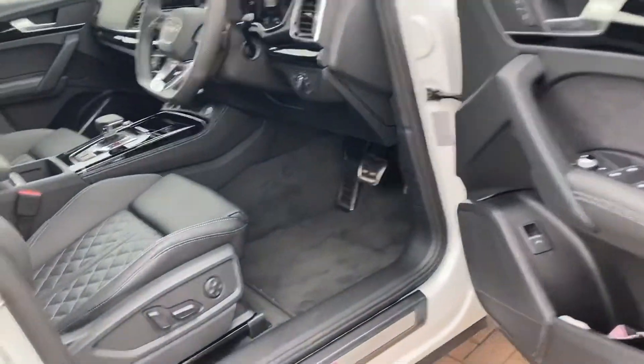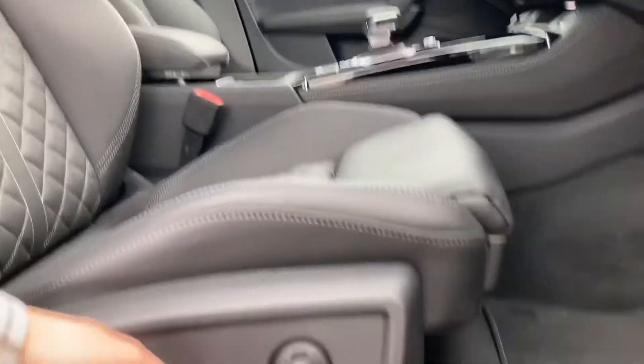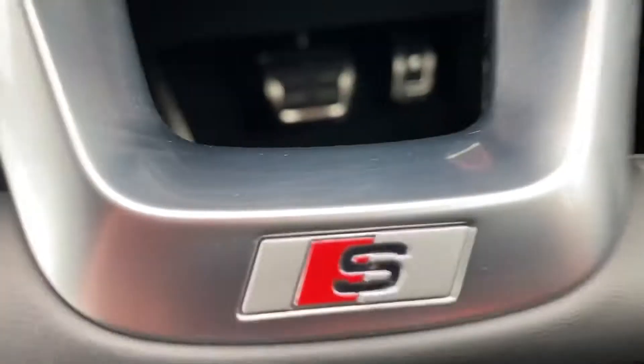We've got the S line aluminium plate just there, electric seats, the S embossed logo, and the multi-functional steering wheel with the S line logo on it.